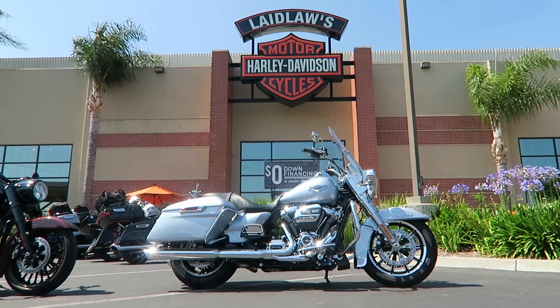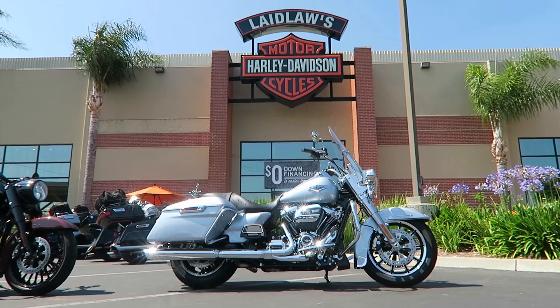Come down to us, get a quick price, no back-and-forth BS on pricing, and build a relationship with a dealership that's been here longer than anybody in Southern California. Thanks a lot, guys. Enjoy the video. All right, let's jump into a walk around on this 2019 FLHR Road King in Barracuda Silver.